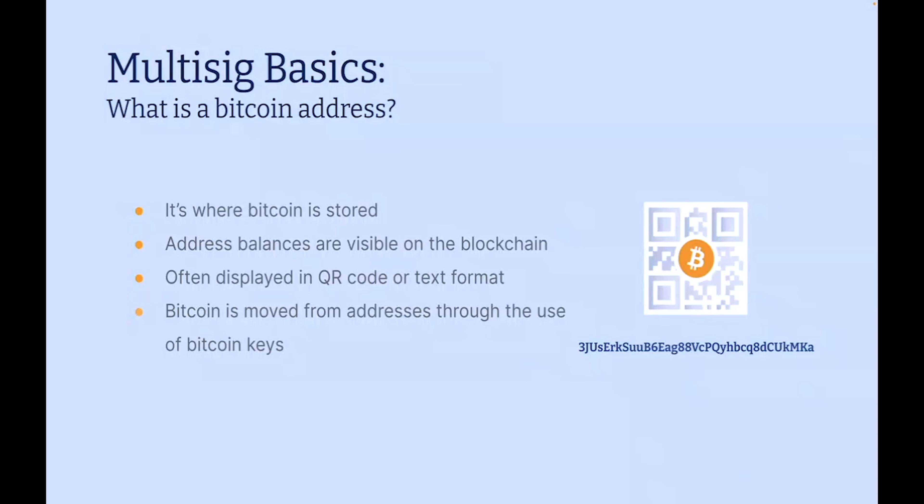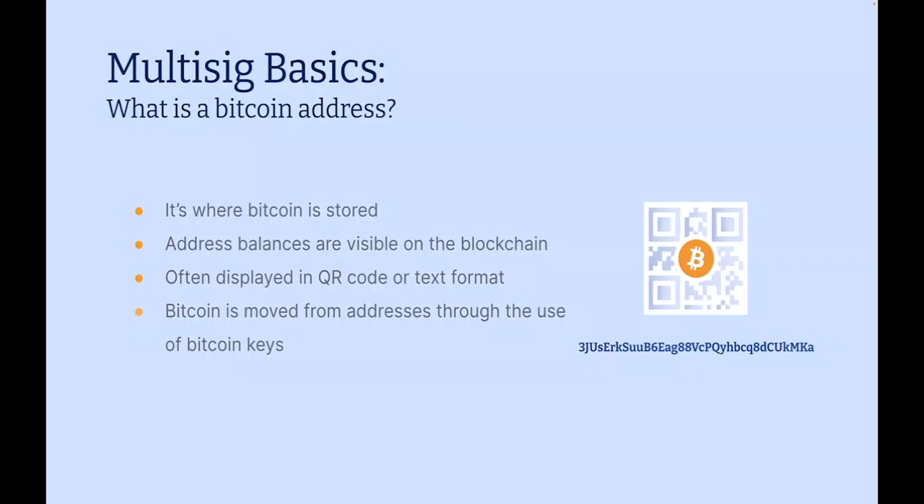We're going to get a little technical, but I tried to make this as gentle as possible. We're going to start by learning about multi-sig and how it's created. But first, we have to understand: what is a Bitcoin address? On the right side of the screen is a Bitcoin address — there's a QR code and an alphanumeric string below. That's a location where Bitcoin live. Where Bitcoin do not live specifically are on your hardware wallets. Your Bitcoin live in addresses. All Bitcoin addresses are visible and are tracked on the blockchain. You can look up any Bitcoin address, including all of Satoshi's addresses where he has millions of coins. The way that you move Bitcoin is through the use of keys — you build Bitcoin addresses with keys, and then you use keys to move them.